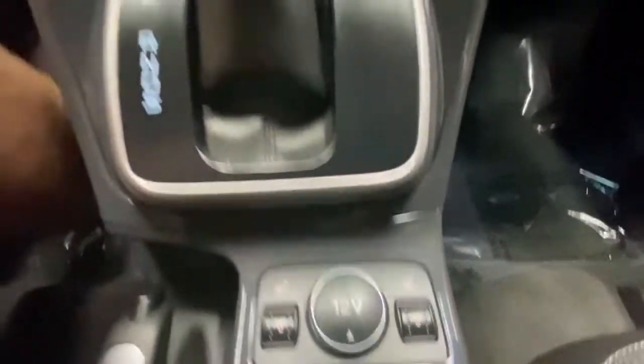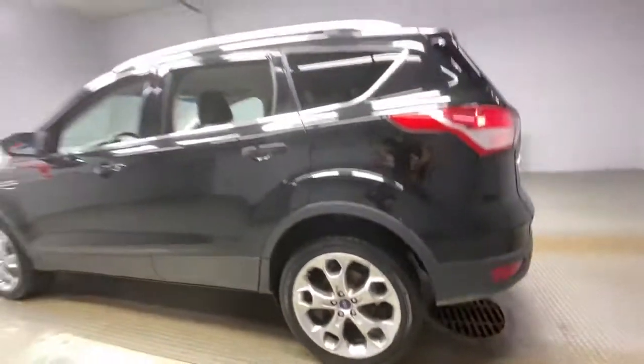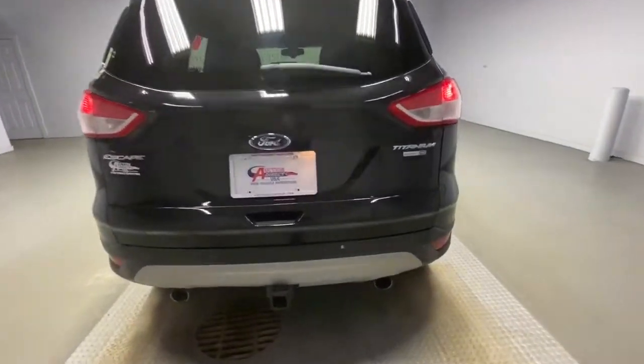The following are some of this vehicle's highlighted options: keyless entry, four-wheel drive, fog lamps, premium sound system, satellite radio, heated mirrors, power lift gate, remote engine start, keyless start, and aluminum wheels.